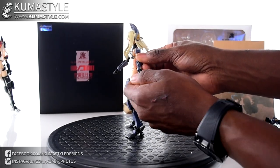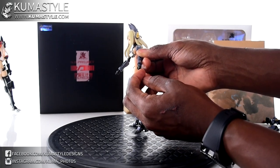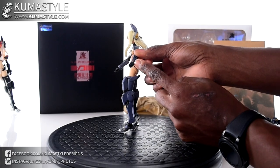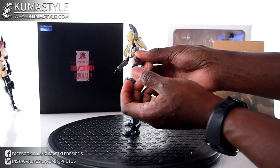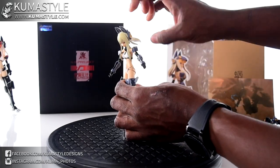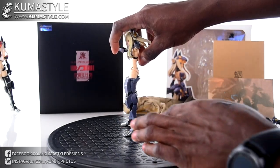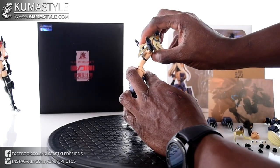Beneath that she has bicep swivel, double-jointed elbows with a great bend, but no separate articulation in the forearm. Wrist joints are pretty standard — they rotate around and have a rock. These don't peg in with a ball joint; they have a lip that lets them click in so they stay on well, but they don't have that additional rocking that ball joint connections offer.